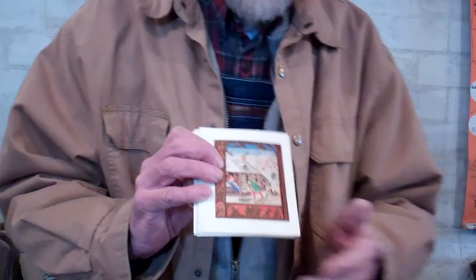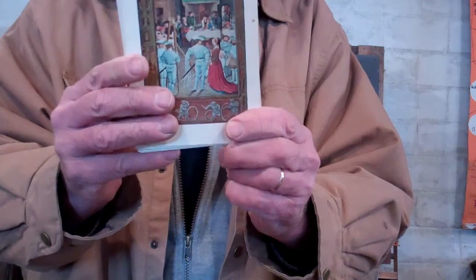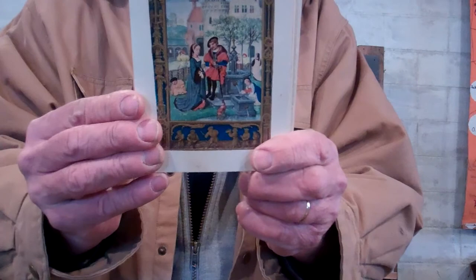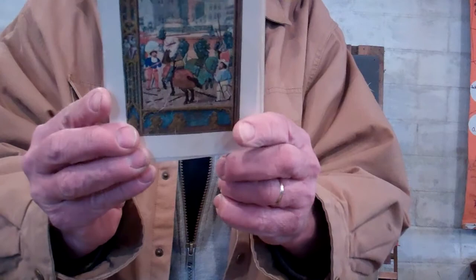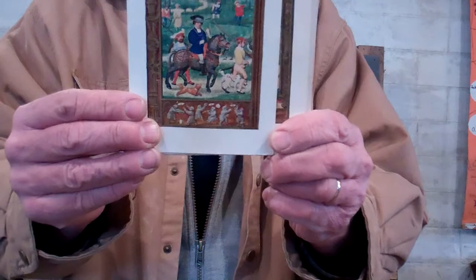Going through the seasons — these are the postcards that I got at the British Museum. That is January. There is February. This should be March. Here's April. May. That's what you just saw was May. We're going through the year anyway. June.